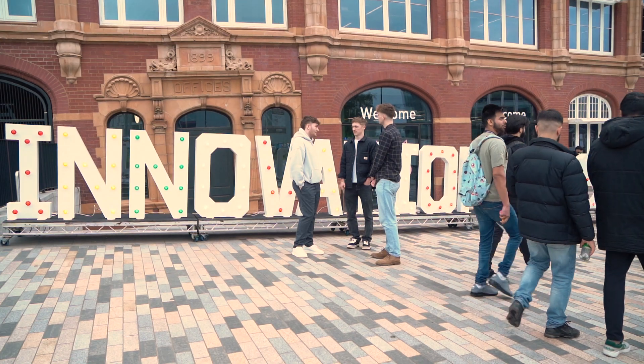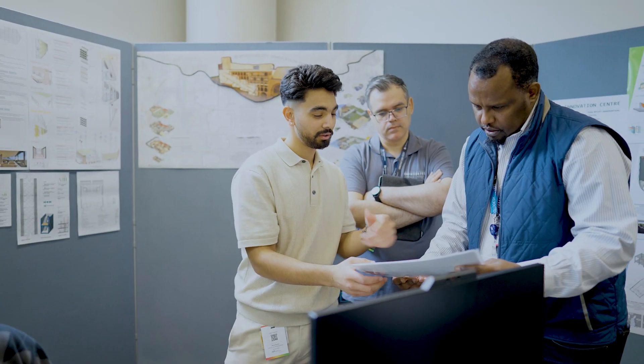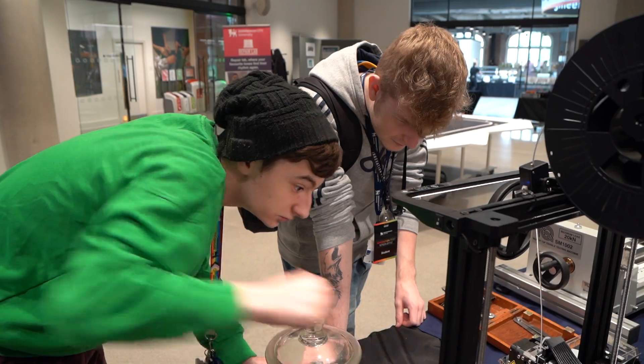The innovation fair gave us the opportunity to meet actual industry professionals who came and asked us questions. Being in that professional environment is a great experience that develops different skills, especially communication — how to present yourself in front of professionals. Innovation to me means taking something existing and making it better, or creating something entirely new that can be innovative for the environment, people, and the community.